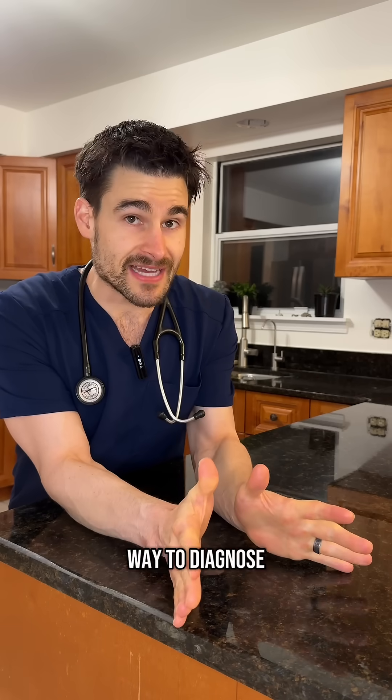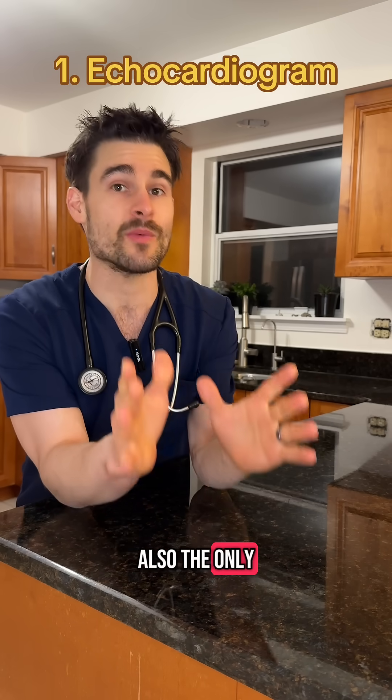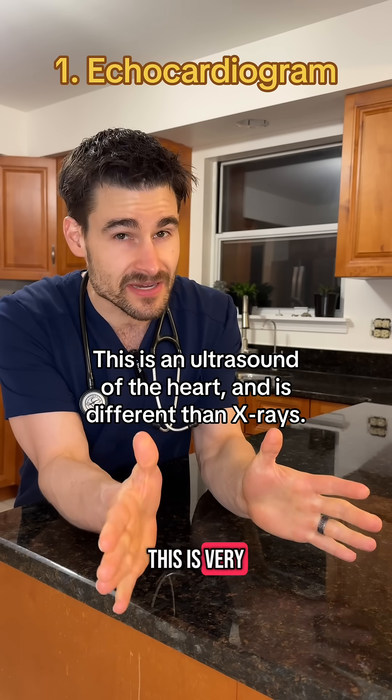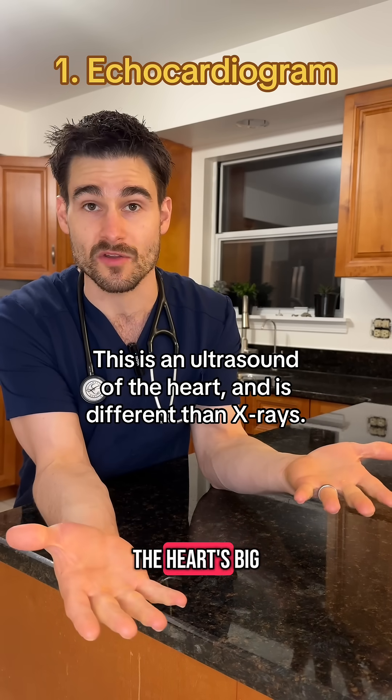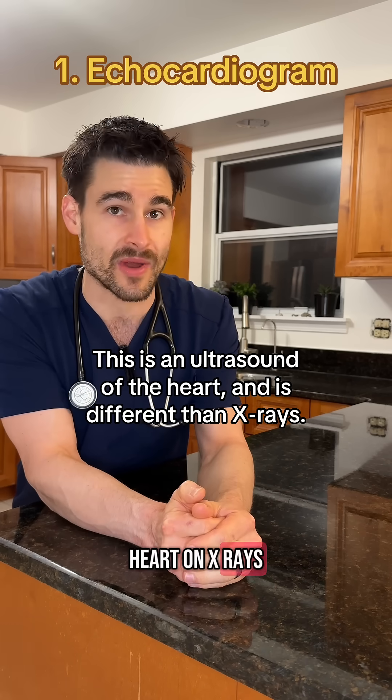The only surefire way to diagnose heart disease in cats is with an echocardiogram, and this is also the only way to diagnose which type of heart disease a cat might have. This is very different from x-rays — even though x-rays can help us if the heart is big in size, cats can have heart disease without having a big heart on x-rays.